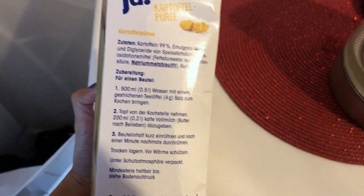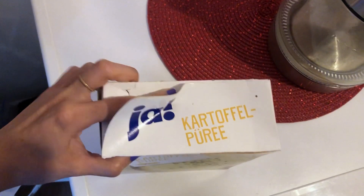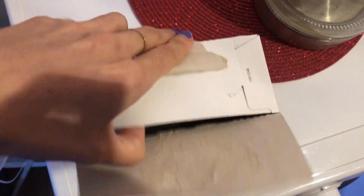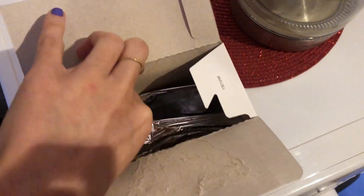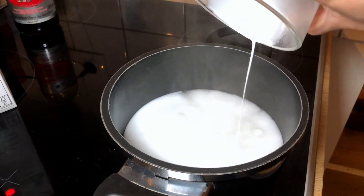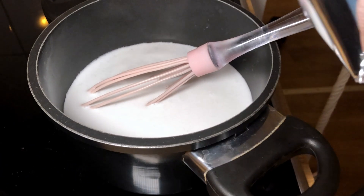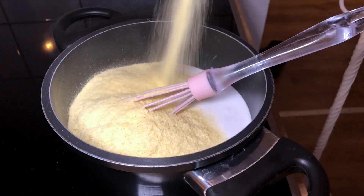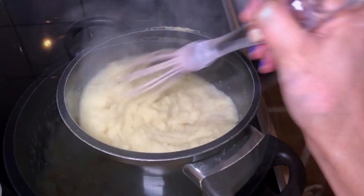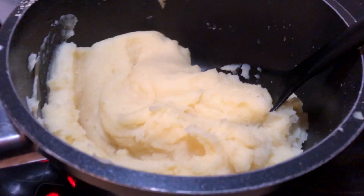What you need to do is boil water and add a milk of your choice. Oh my god, I'm definitely not looking forward to it. Oh my god — okay, so this is the consistency. I don't think it's too bad, look!